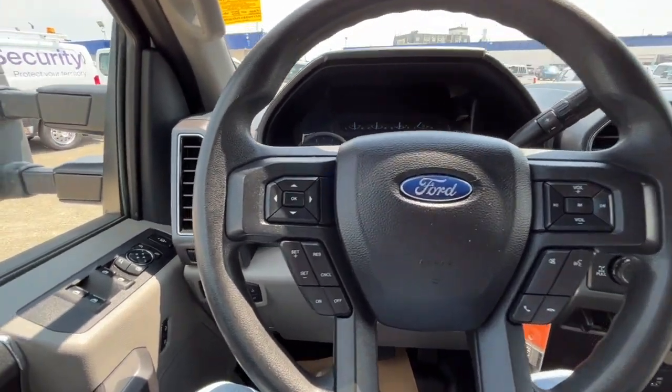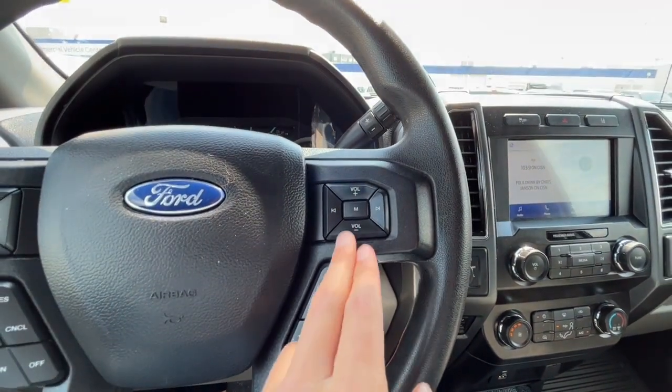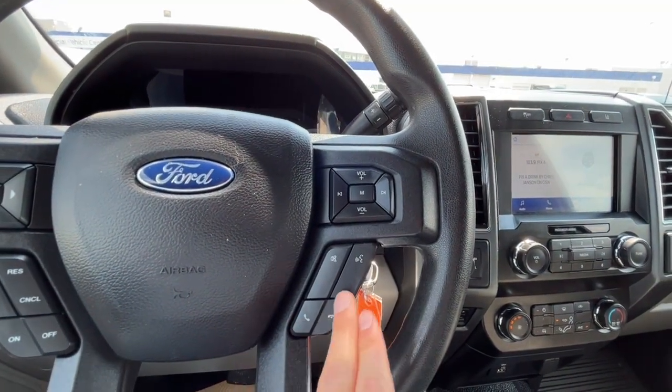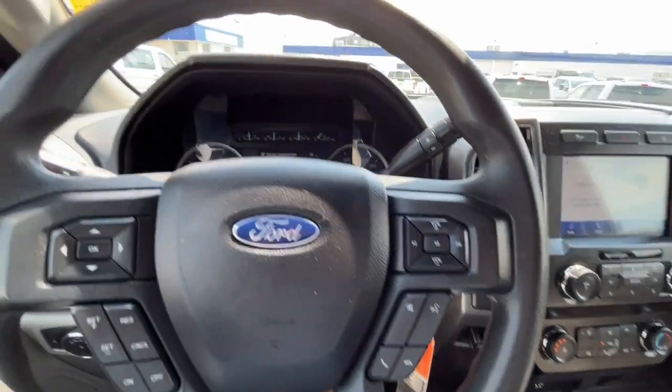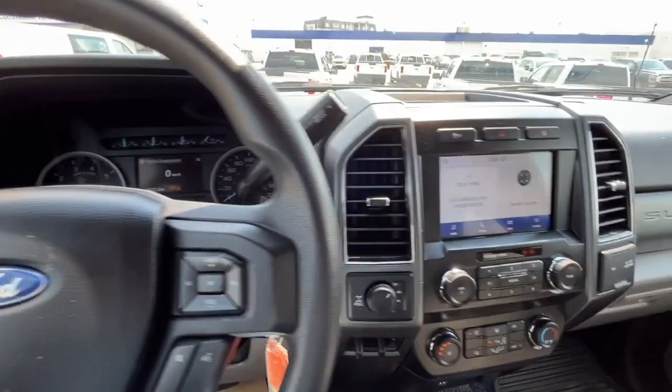Looking at the steering wheel, on the left-hand side we have our cruise control settings, and on the right-hand side we have some audio controls, our answer and call button, and our voice-activated system. Looking at the odometer, we have about 85,000 kilometers.